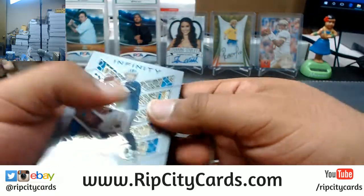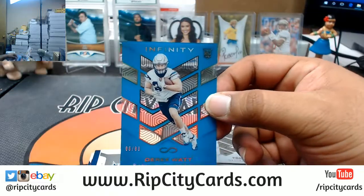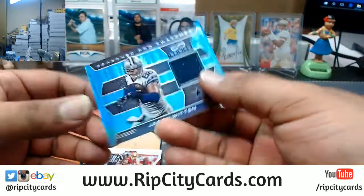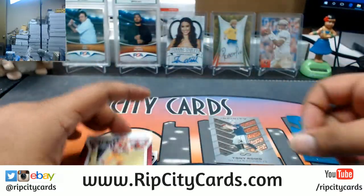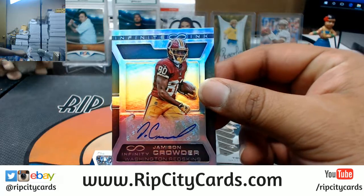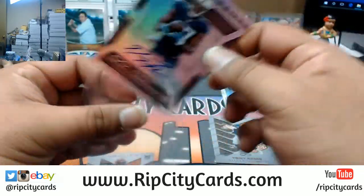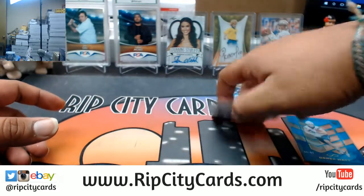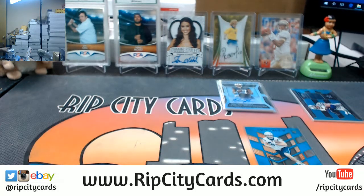Alright, good luck y'all. Box one: got a Tony Romo base, Derek Watt numbered to 88 for the Chargers, Jason Witten numbered to 88 for the Cowboys, Jamison Crowder Redskins autograph numbered to 388, Odell Green Beckham of the Titans autograph numbered to 188, and a base William Jackson the third for the Bengals. That was the first box, let's keep it moving.